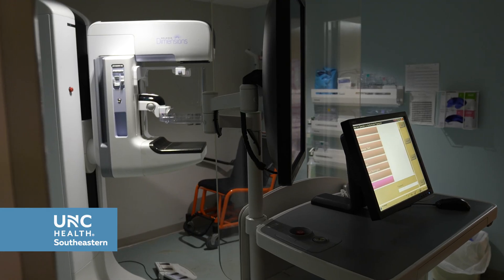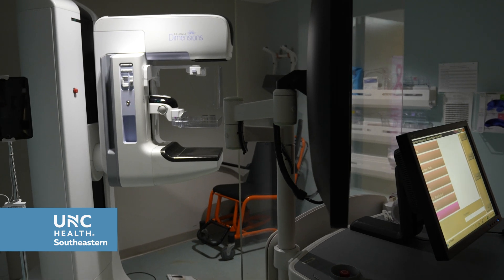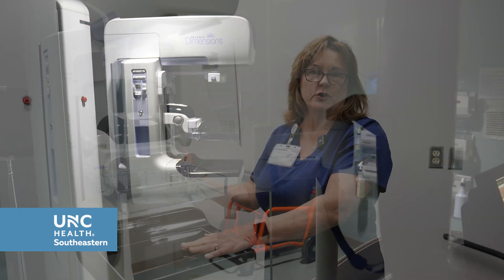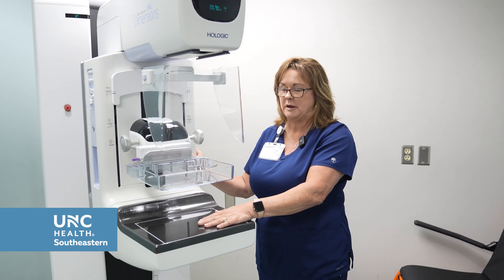You need to have that mammogram every year. If we catch these things earlier, it makes treatment much easier and more effective for you. I'm going to explain a little bit about getting your mammogram, especially if this is your first — which would be your baseline mammogram.